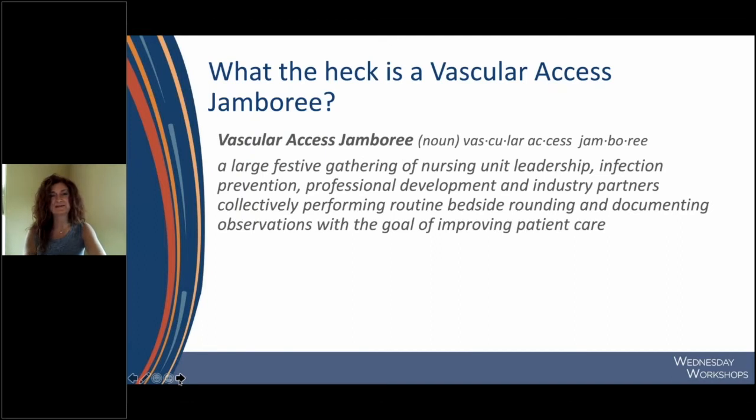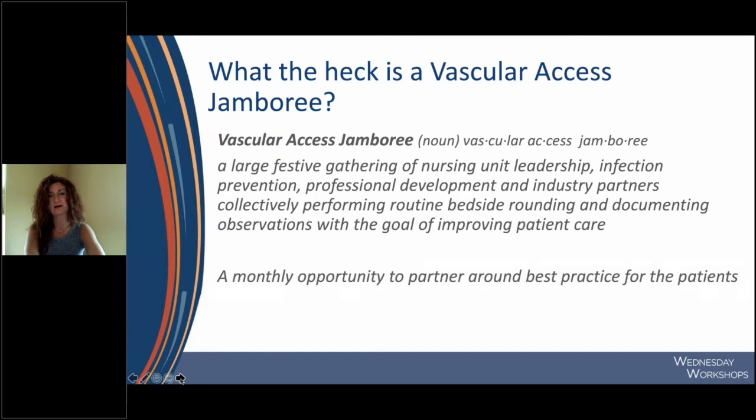If a vascular access jamboree is a new concept to you, you're not alone — this is something we launched and learned as we went. A vascular access jamboree is a large festive gathering that includes nursing unit leadership, infection prevention, professional development, and industry partners where we collectively perform bedside rounding and document observations with the goal of improving patient care. It's a monthly opportunity to partner around best practice for patients. We did take a hiatus during much of last year due to COVID, but we are back live and have had several jamborees already in 2021.